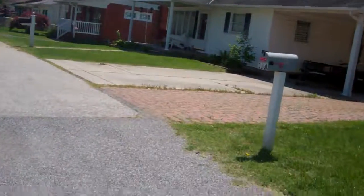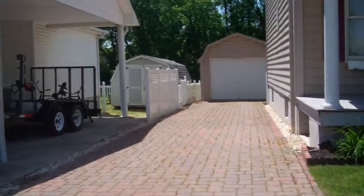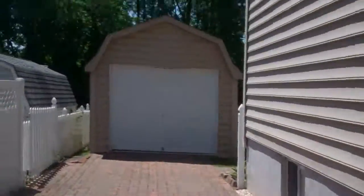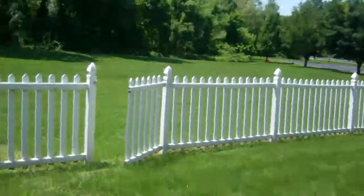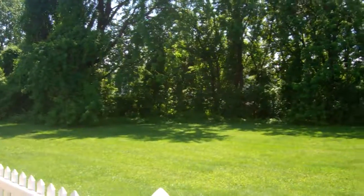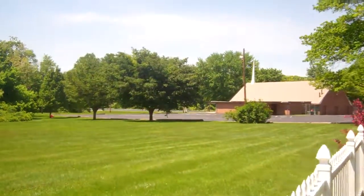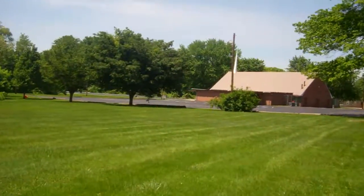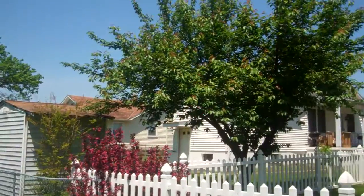There doesn't seem to be anybody home, so I'm going to walk through their backyard. Our yard backs up to a large grass field area, and there's a church over there with a church parking lot. Our house is here behind this tree.